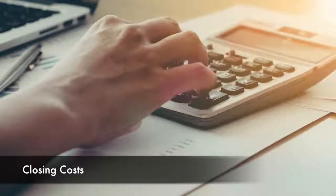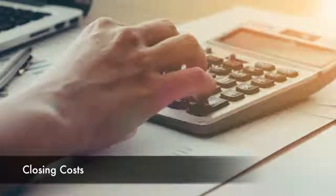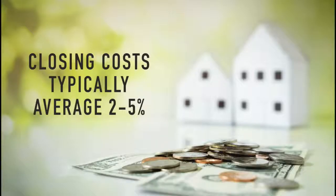Lastly, closing costs are the costs associated with processing your loan and the other paperwork required to buy a house. Closing costs typically average between two and five percent of the purchase price. When you apply for a loan, your lender will give you an estimate of your closing costs.